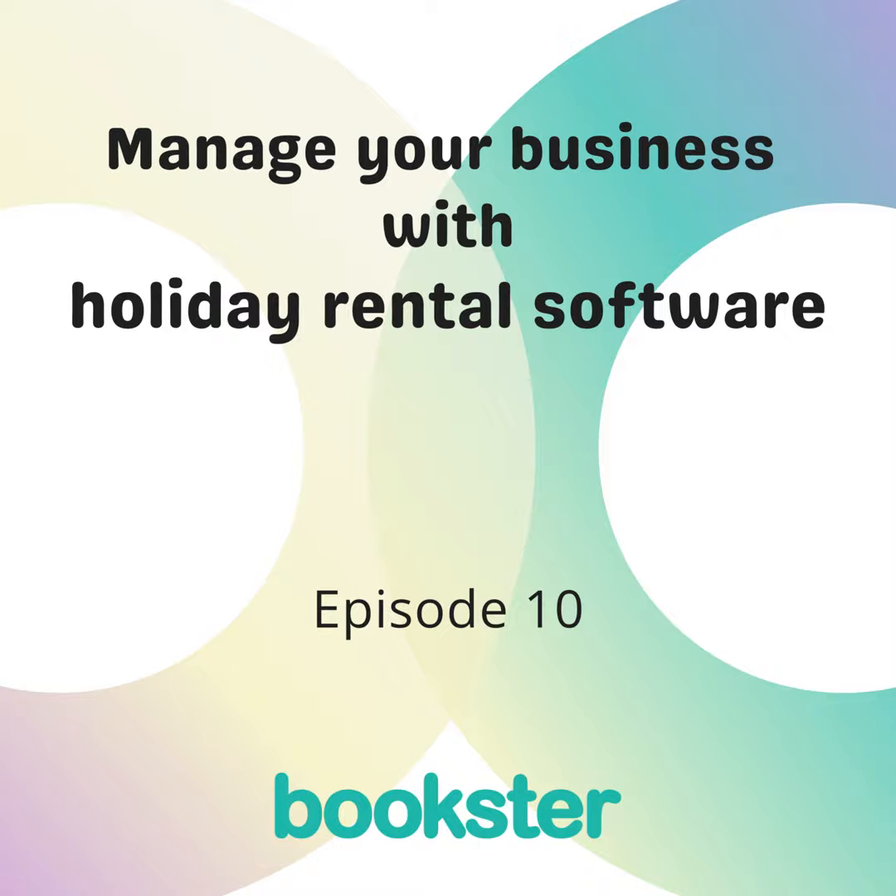Before we get started, I'd like to share an article to help if you're not using holiday rental software yet, or you're thinking of changing software for your holiday rental business. On our website booksterhq.com, you can view the article called 'Questions to Ask During a Holiday Rental Software Demo,' or you can download it from the show notes.